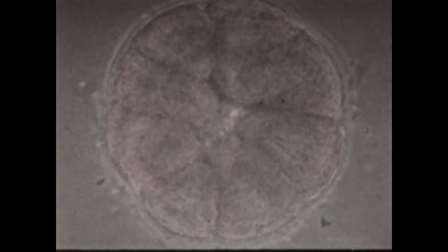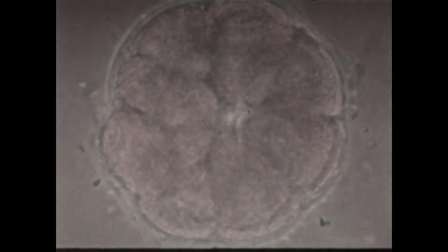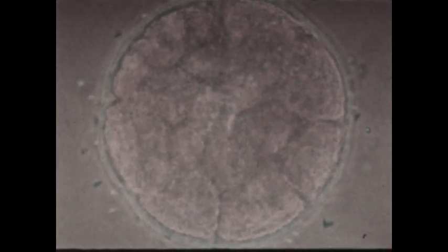As cleavage continues and the cells are doubled — 16, 32, 64, and so on — gastrulation takes place. Gastrulation is a complex process whereby layers of cells are moved into the interior of the blastula. After gastrulation, cells of various body tissues and structures are formed through differentiation.